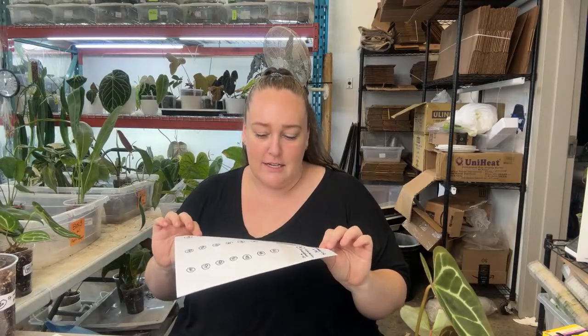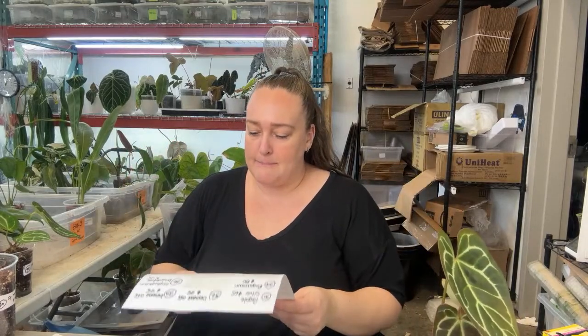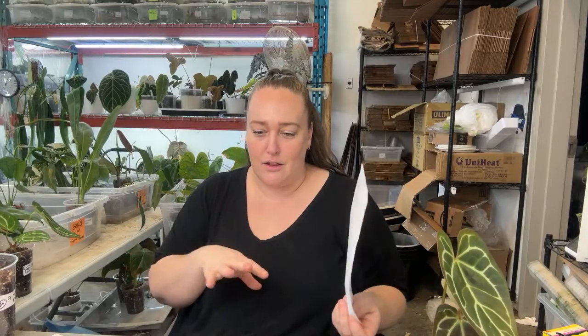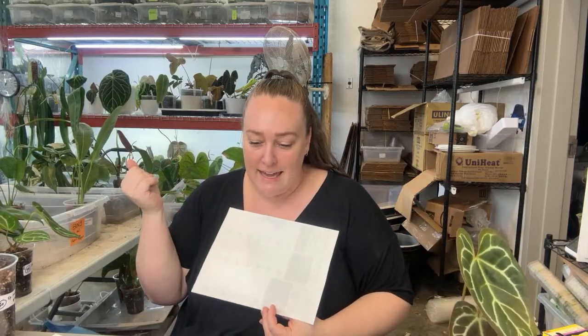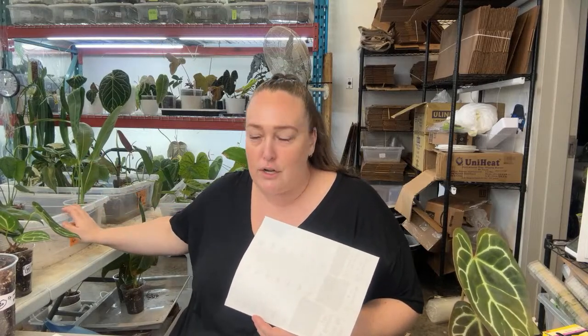Hi Ashley. So I have these labels — if anybody has a suggestion on labels that actually come off of pots nicely, because these ones don't, I'd love that. I number every single plant and have an Excel spreadsheet where I put everything in, so every plant has a number. It takes a bit of time ahead of the live sale to make sure everything is organized. Each bin is numbered with the bin number and the number of the plants in it in order.